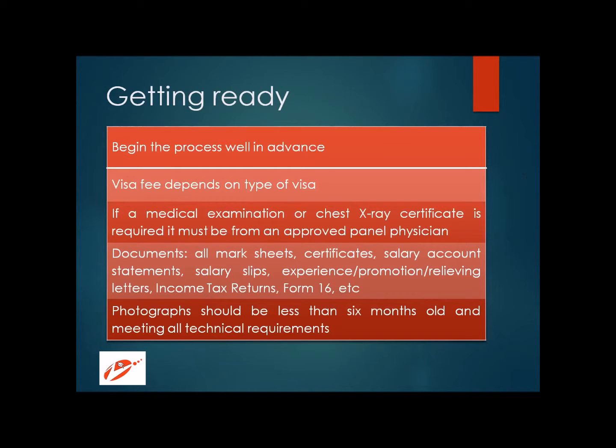The visa fee depends on the type of visa you are applying for, but it can be anywhere between 800 and 1,000 New Zealand dollars. A medical examination or chest X-ray may be required, and if so, it must be done by an approved panel physician. At Zoom Abroad, we guide our students to find the right panel-approved doctor so that you don't miss the opportunity just because you didn't have the correct medical certificate.